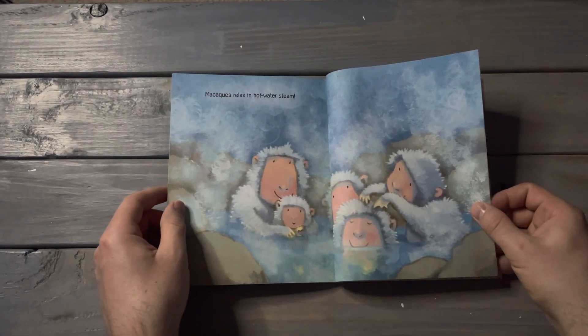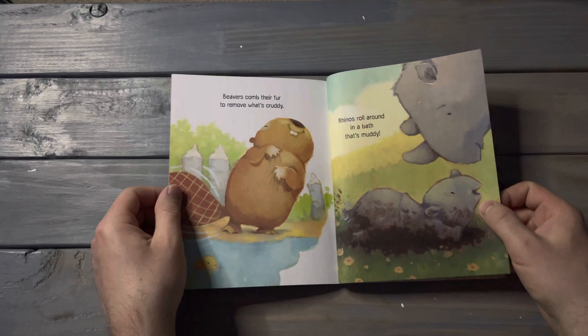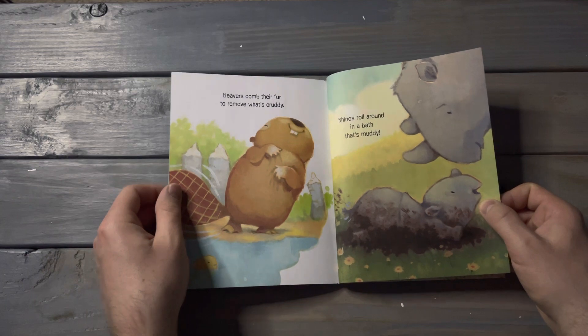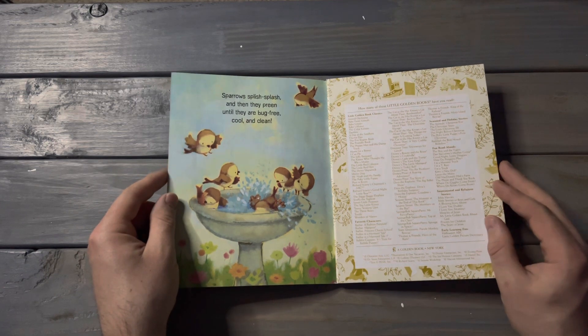Macaques relax in hot water steam. Beavers comb their fur to remove what's cruddy. Rhinos roll around in a bath that's muddy. Sparrows splish splash and they preen until they are bug free, cool, and clean.